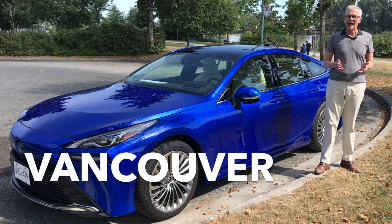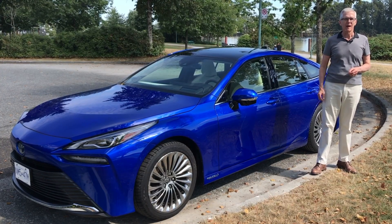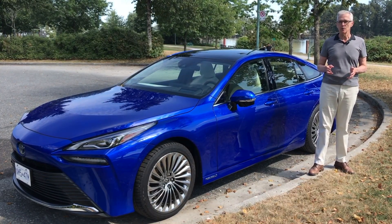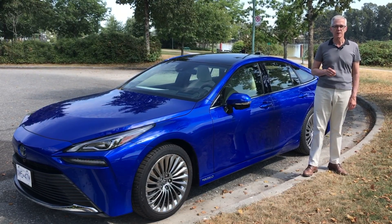Two companies notably, Toyota and Hyundai, continue to press on with what I think is a noble experiment, the hydrogen electric vehicle. Like this, the Toyota Mirai — in fact this is the second generation of its hydrogen car.